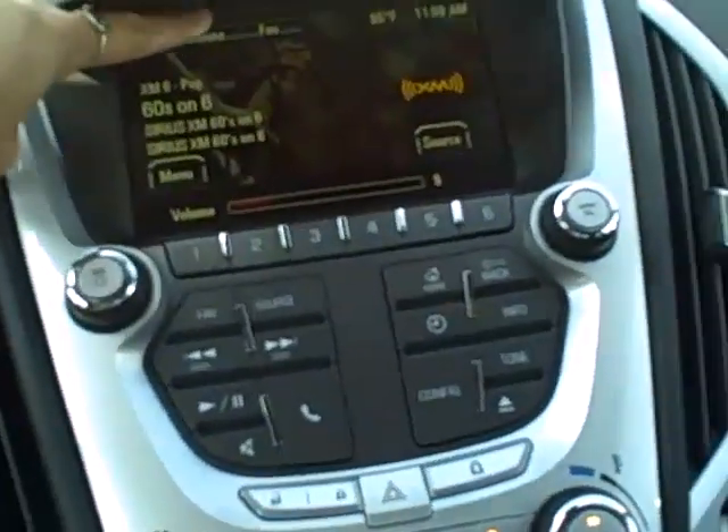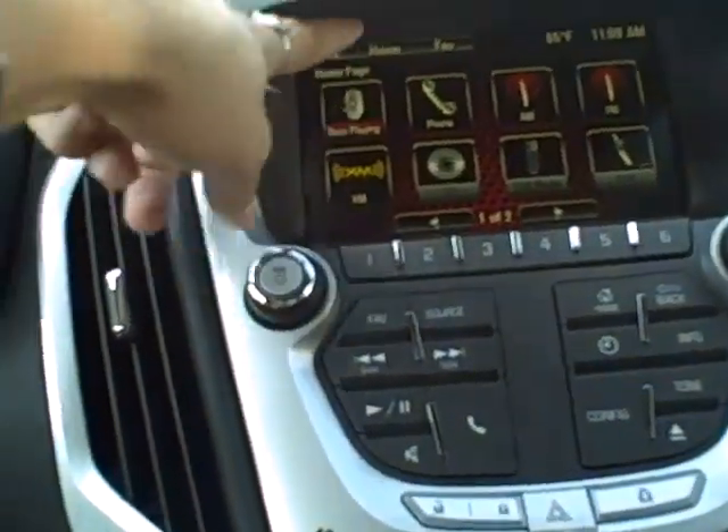Screen is touch screen and does also include your backup camera. On start is included. Throughout is a storage compartment for any necessary items.